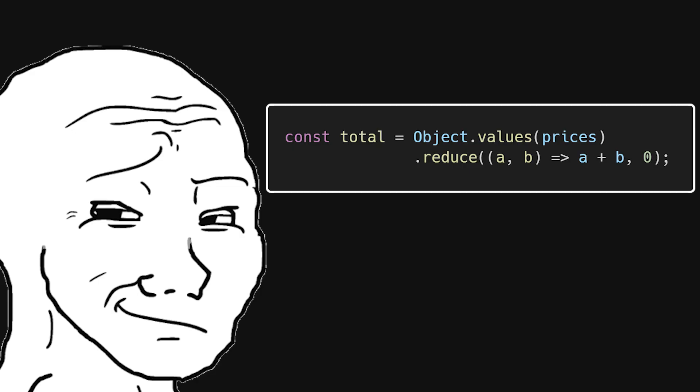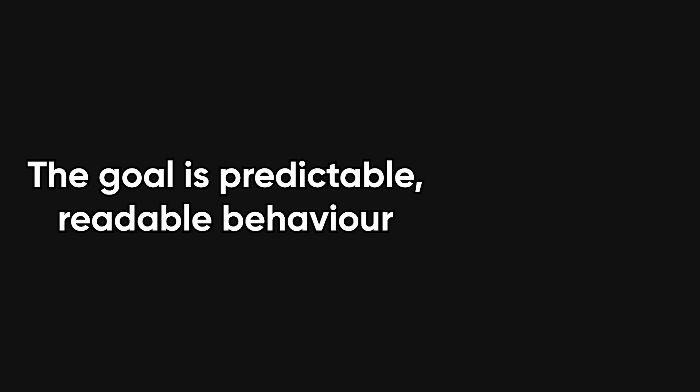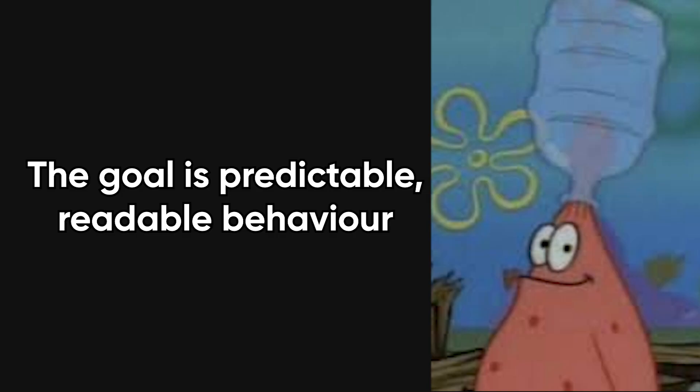Also avoid clever one-liners that look smart but hide intent. The goal is predictable, readable behavior, not an IQ flex.